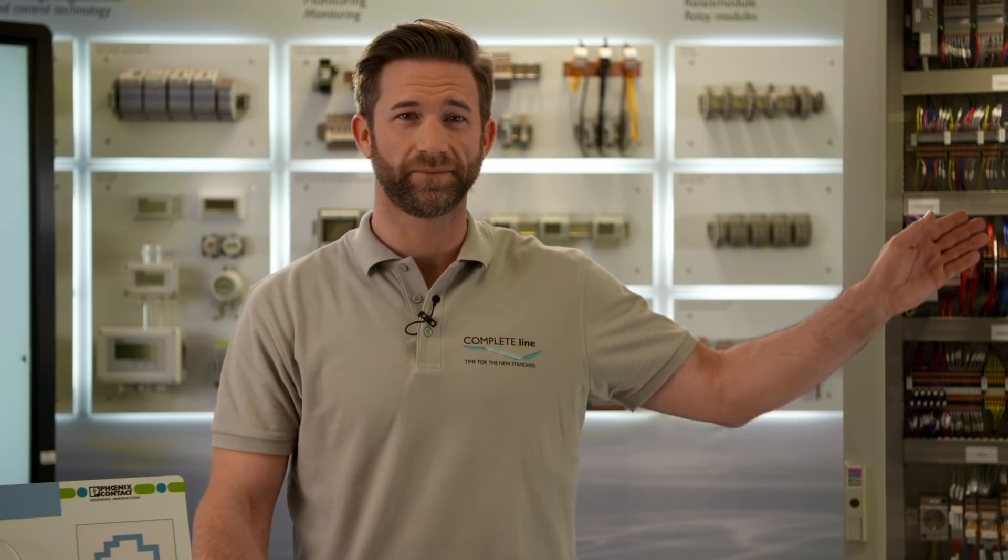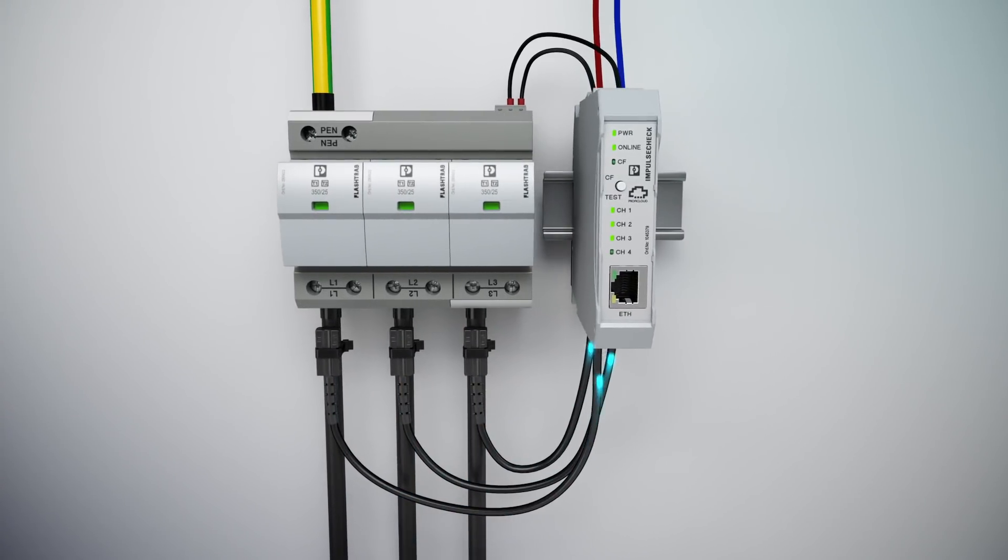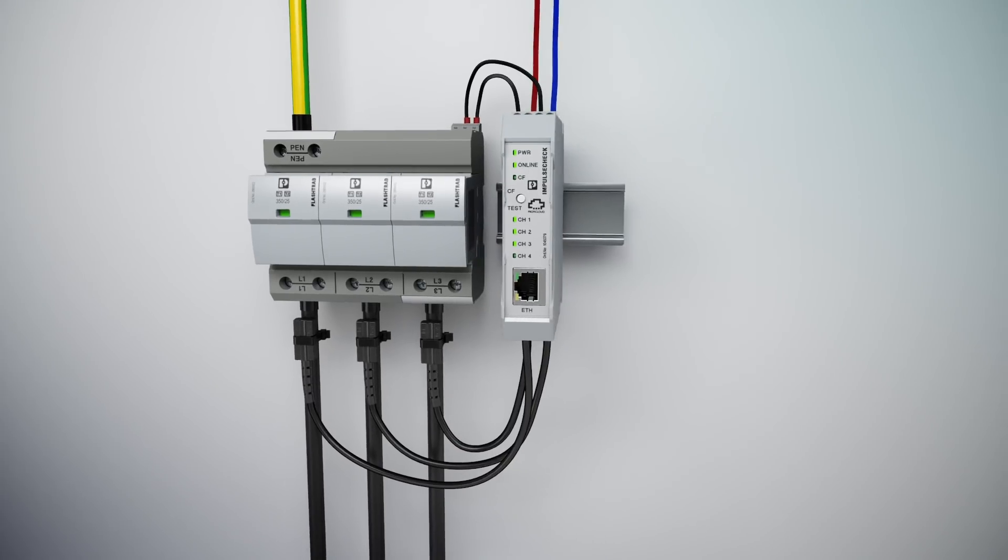This data enables you to continuously monitor and evaluate the state of health of your surge protection. Thereby you are able to take action and replace your surge protection before it fails.